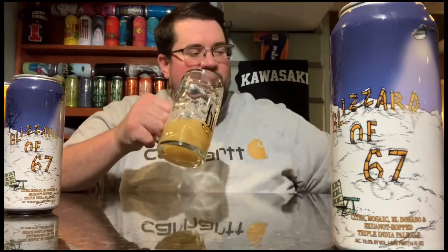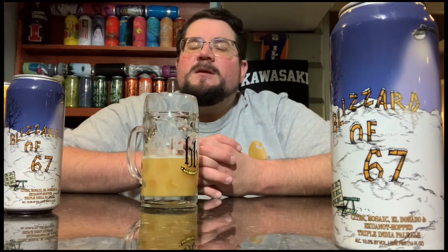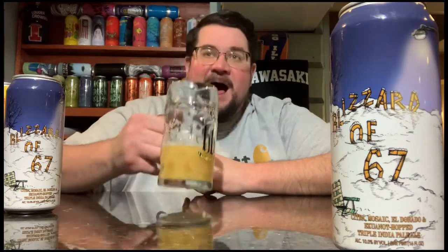It's definitely got tropical notes — I'd say more of a half-and-half orange juice and grapefruit thing going on. There's something nice on the front but you can't taste it till you actually swallow. This is getting better. I'm definitely getting this one again.